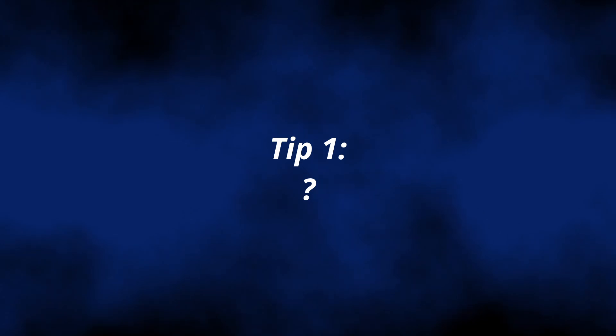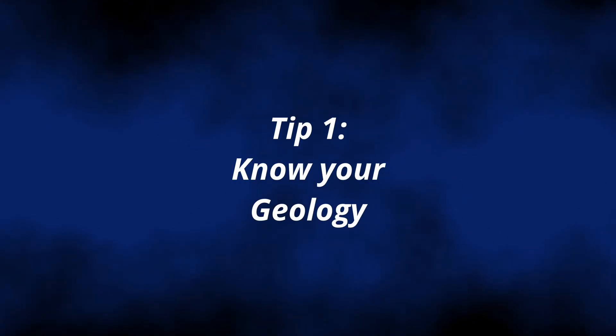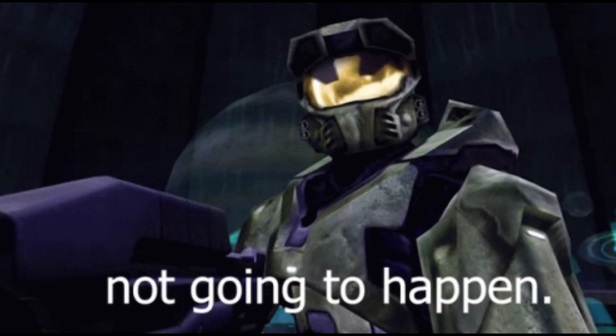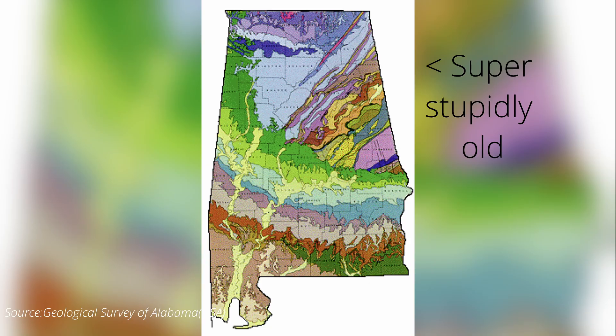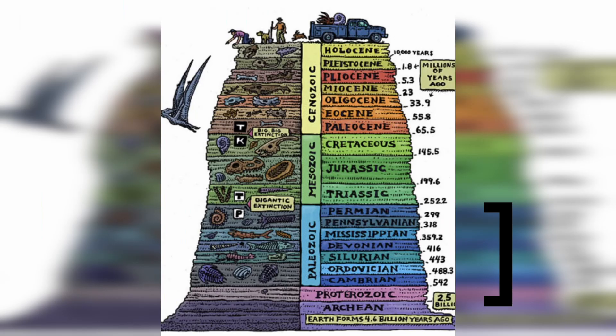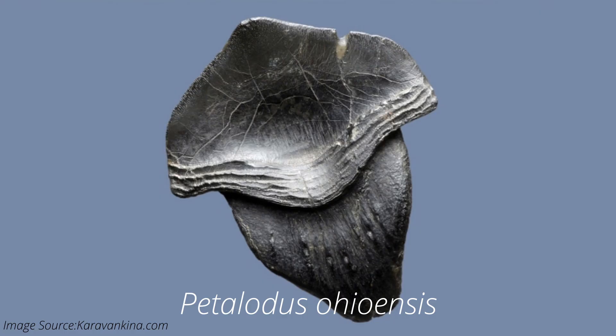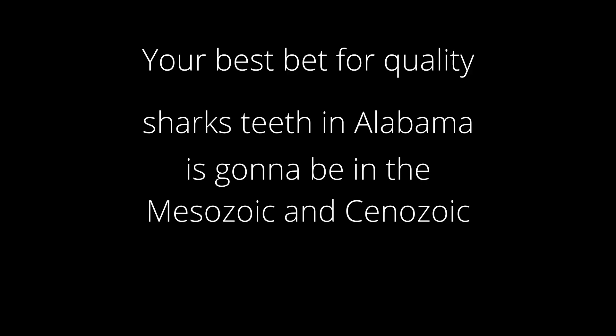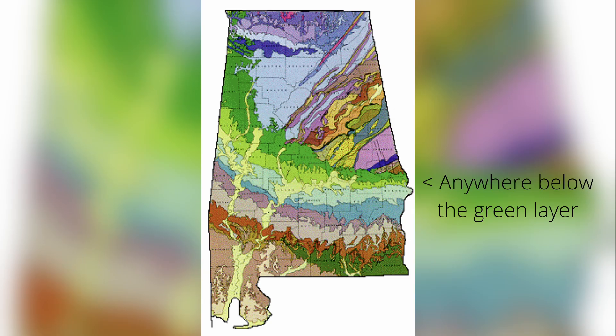Starting with probably the most important tip for a beginner: you have to know what geology to hunt. For example, if you live in North Alabama and you're wanting to go to a creek to find a shark's tooth, chances are that probably won't happen. The northern half of Alabama's geology is really old — before the dinosaurs old. Theoretically, shark teeth are possible here, but they're almost entirely different than shark teeth from more modern species. Your best bet for quality shark's teeth in Alabama is the Mesozoic and Cenozoic regions, basically anywhere from the Alabama Black Belt and down.